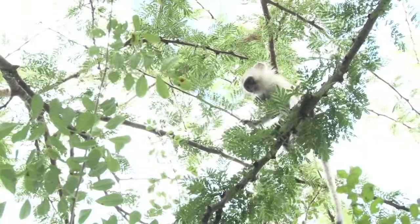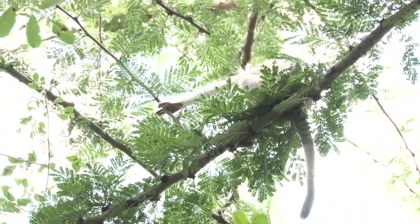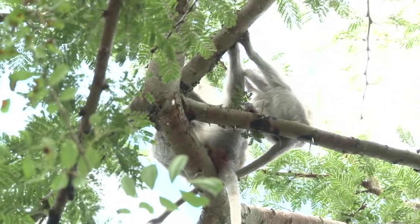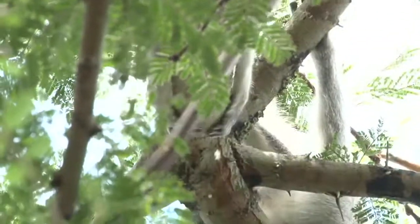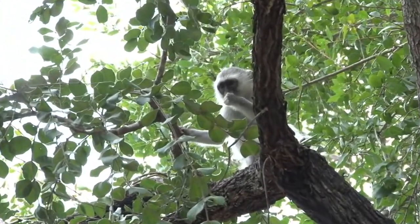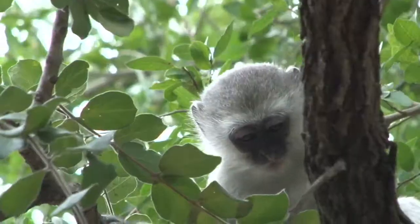One of the young monkeys perched on a thorny branch, making sure to hold on tight not to fall off. And here we have another one with mom — mom feeding on something and the little one intrigued by what's in mom's mouth, eventually finding something to nibble on, being one of the fruits of the buffalo thorn tree nearby.